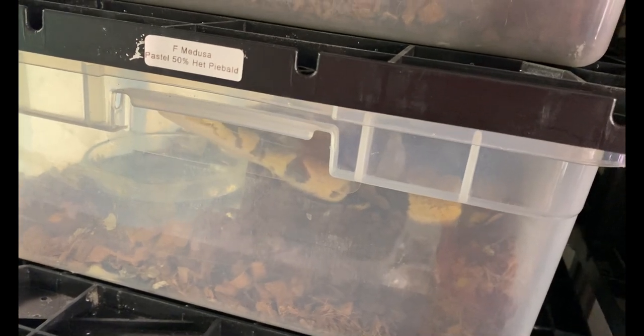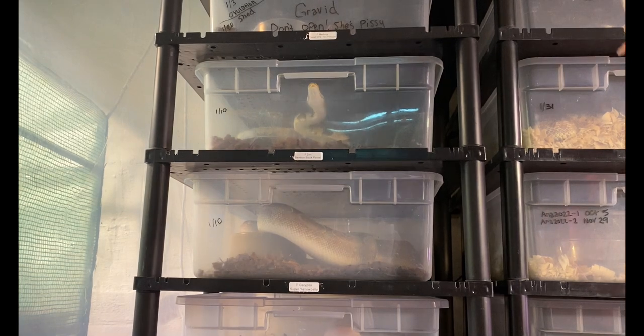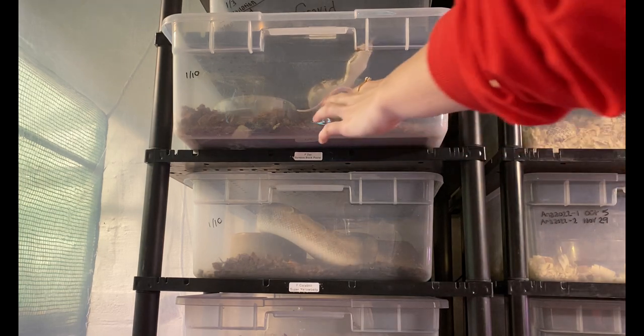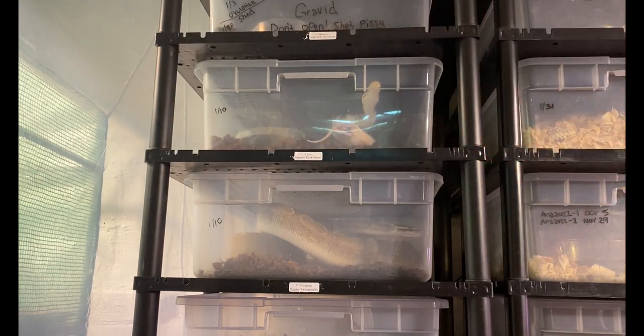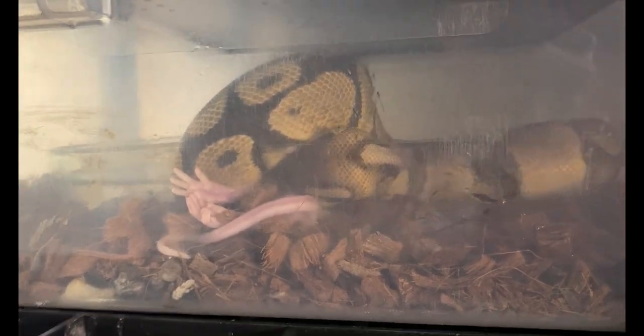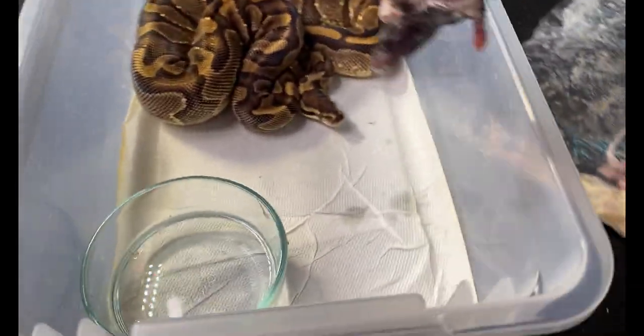This next girl is basically a food psychopath. Calm down! Go get it — and she got it! Now this is Reska — she is an enchi yellow belly.